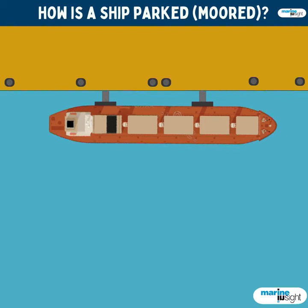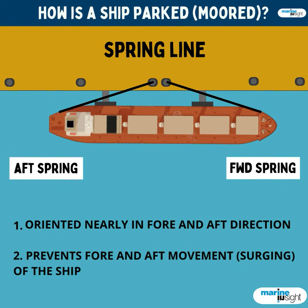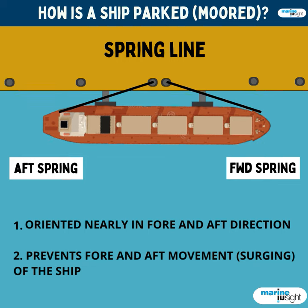The first rope that is usually passed is the forward and aft spring lines. These lines nearly lead in the forward and aft direction, and their function is to prevent the forward and aft movement of the ship while at berth.